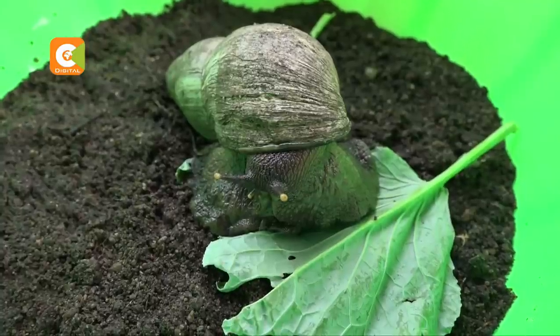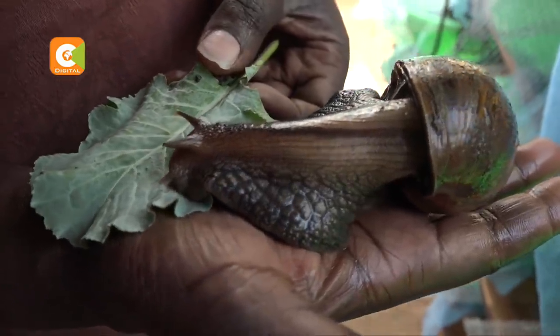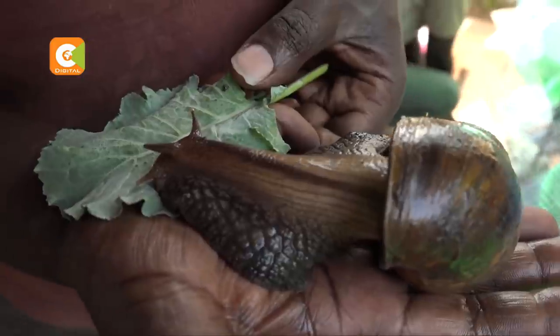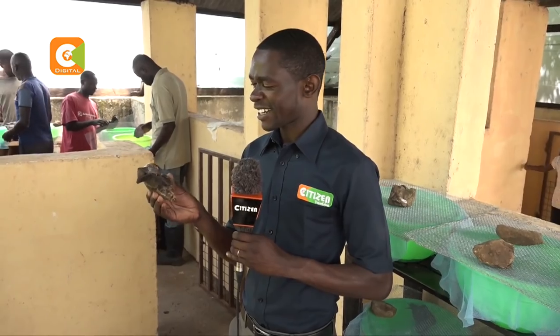The returns in this venture are not bad either. Currently, the market price is 2,500 shillings per kilo of snails — that would be about 10 to 15 snails to get that amount. Mike says snails are actually a good source of white meat, rich in proteins and vitamins.